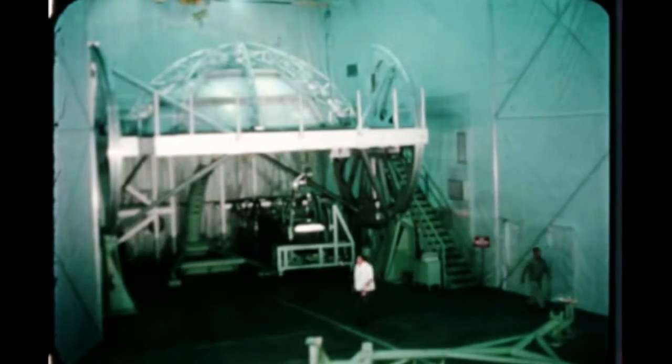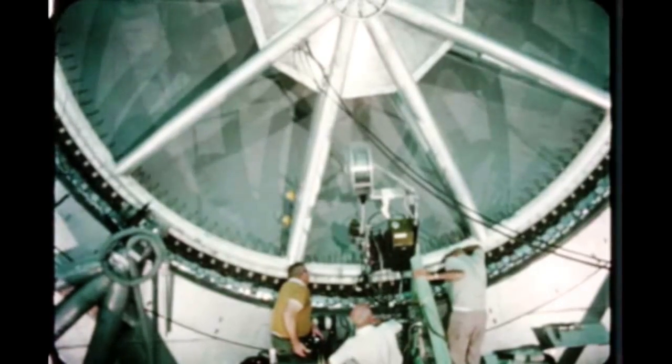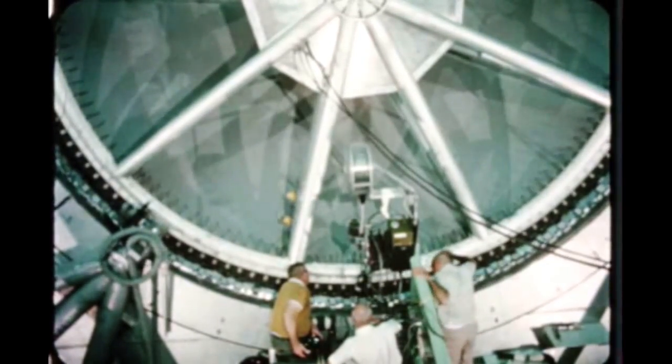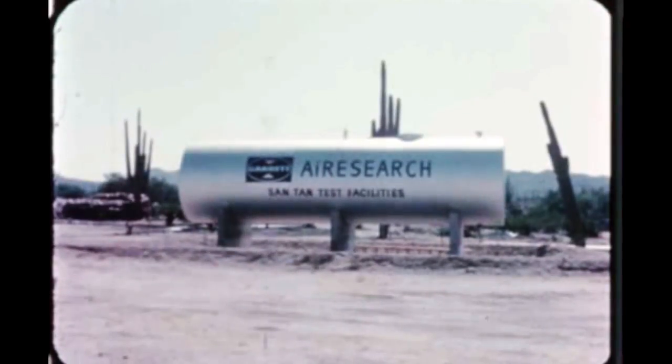Fabrication and assembly of components for the first Saturn V S-4B flight stage, 501, got underway at Douglas Santa Monica this quarter. At the Air Research test facility in Phoenix, Arizona, pressure testing to failure of S-4B propellant loading flex hoses was conducted this quarter for Douglas.